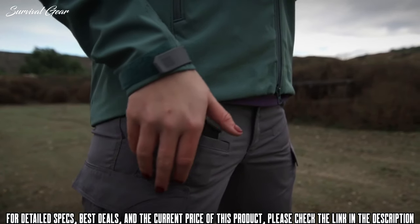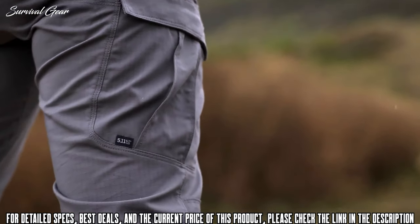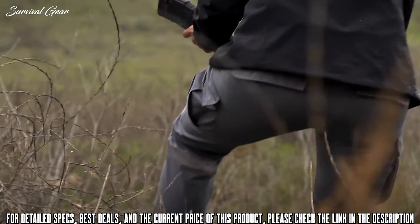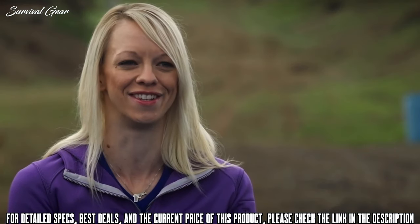You know it's a good pair of pants when you put them on and you don't want to take them off. The Strike pants are probably my favorite 5.11 apparel. The first thing I did was squat in them just to make sure I could bend and push off with my knees. When I tried them on, I was like, 'Finally! I'm so excited about these.'